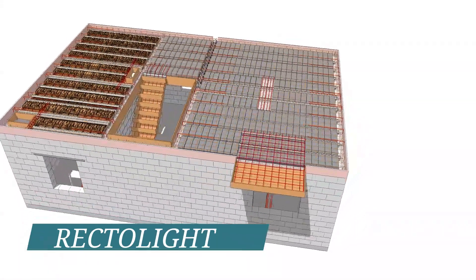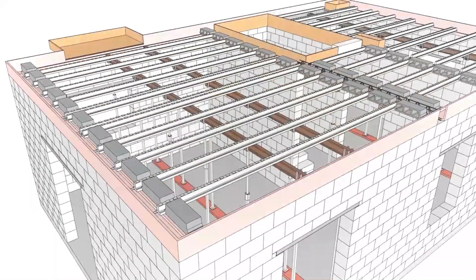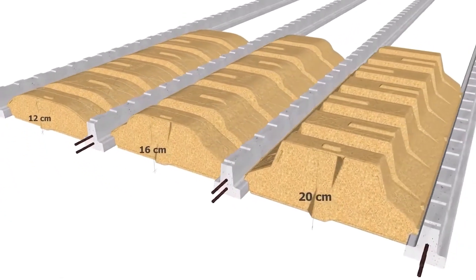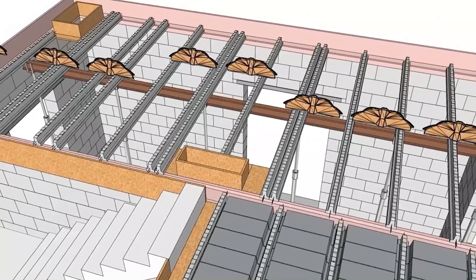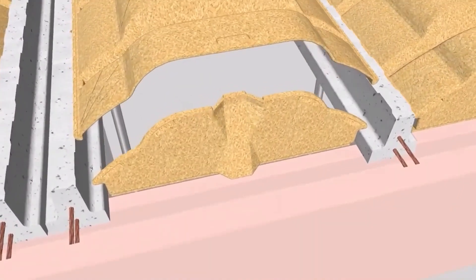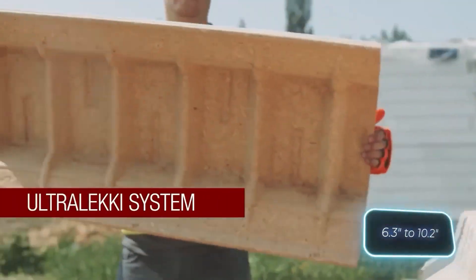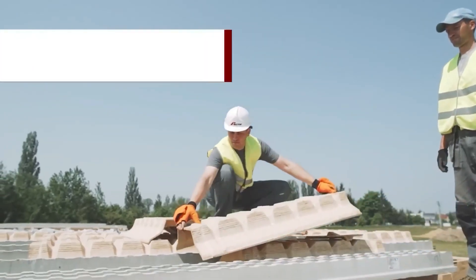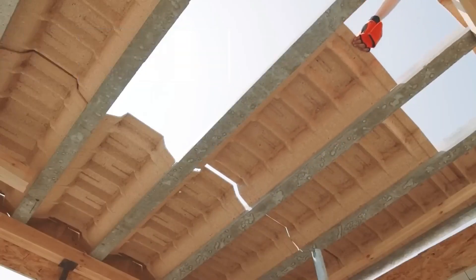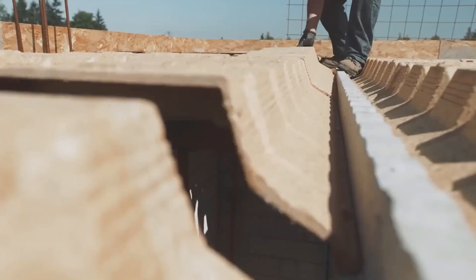Rectolite — French builders have been quite innovative this year, showcasing houses made of salt and sunflowers. But they also offer more conventional solutions, like this beam and block flooring. It combines reinforced concrete beams with pressed wood blocks, providing a straightforward and efficient solution suitable for residential and commercial buildings alike. The thickness of the elements ranges from 160 to 260 millimeters, enabling spans of up to 8.5 meters. What's impressive is that this system is twice as lightweight as similar ones, making it ideal for renovating old houses as well.